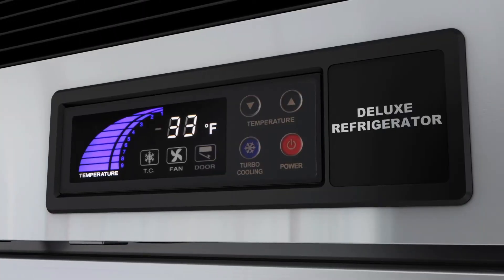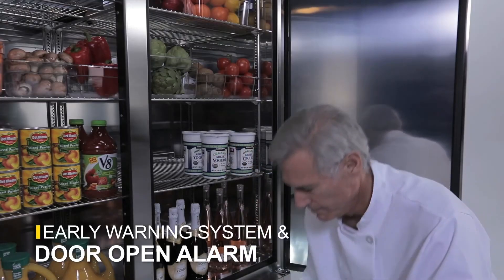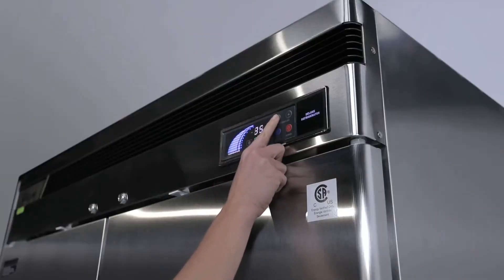In addition, an alarm sounds when the door is open for more than 30 seconds, and an early warning alarm alerts you to potential problems before they occur. It's like having your very own built-in assistant.